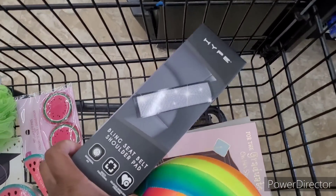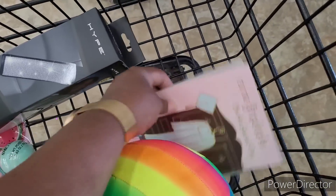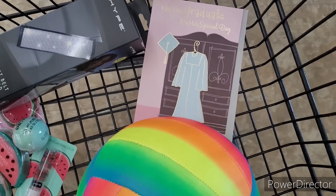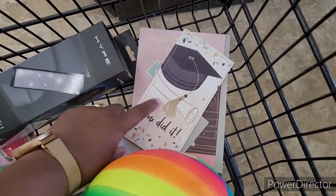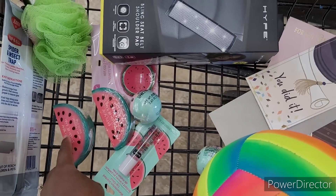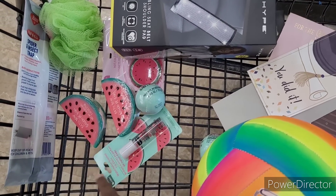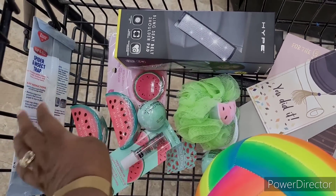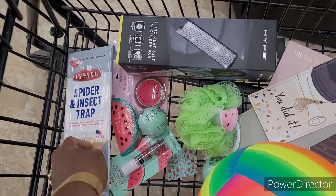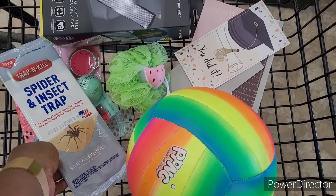Alright y'all, so this is my little haul. I picked up this bling seat belt shoulder pad, a ball, a card for my daughter graduating, another card — a money card. And then I got my little watermelon items: the iPad case, the soap, the bath bombs, lip gloss, and a little sponge. And then I got just one of these spider and insect traps.